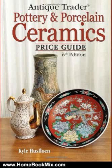This is the summary of Antique Trader Pottery and Porcelain Ceramics Price Guide by Kalheflin. The new third edition of our popular Ceramics Price Guide presents completely updated and revised information on all major categories of pottery and porcelain, including American, English, European, and Oriental wares.